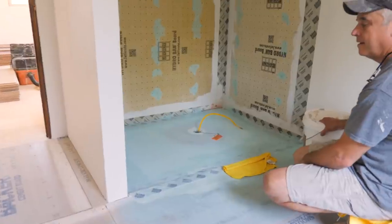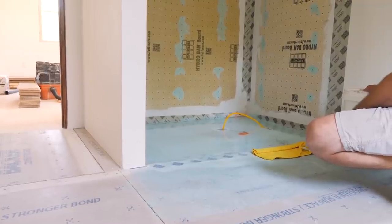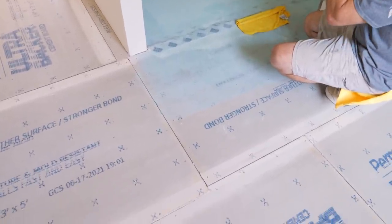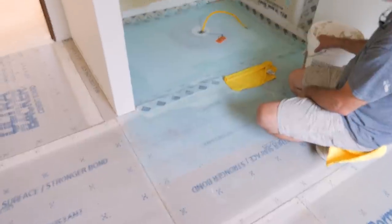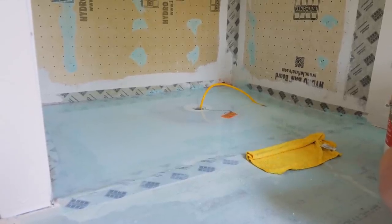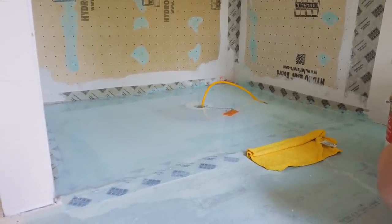Stan has just finished roughing in the whole area here. For people not familiar with the Schluter system, the KERDI board, and all that — we use a combination of things here. We've got a standard backer board for the floor — a quarter-inch perma base. The shower pan we used is an Arc True Deck, and it's curbless. It's got a cool drain insert you can rotate to help locate your drain almost wherever you want. We did have to move the drain pipe a little bit because it was too close to a floor joist.